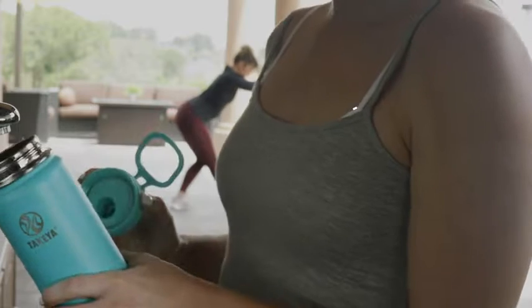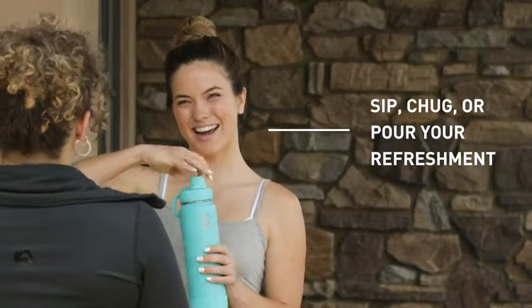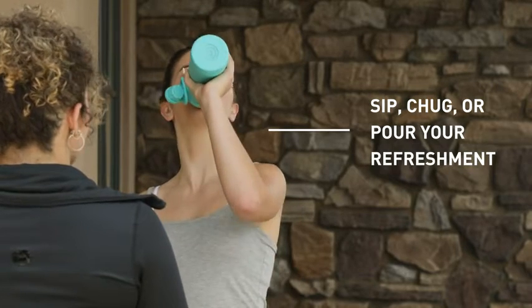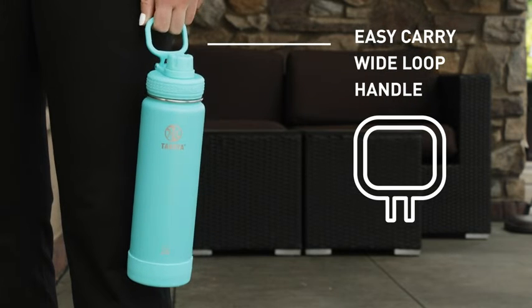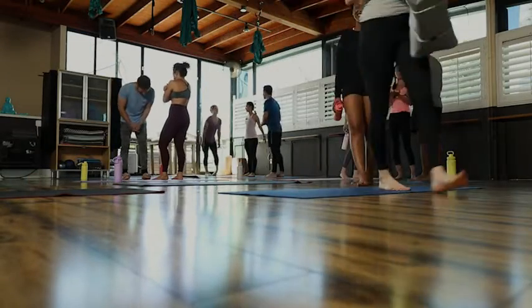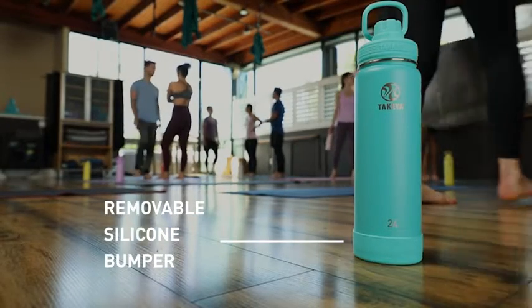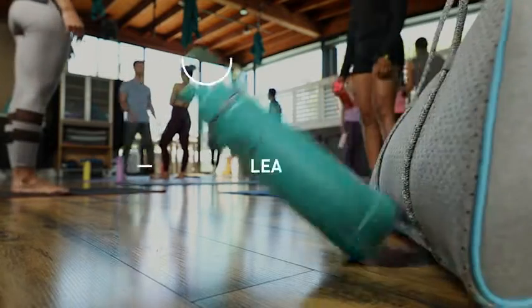with the drinkability of our insulated spout lid, which lets you sip, chug, or pour your refreshment without removing the entire lid. Our unique wide-loop handle is perfect for hydrating on the go. We added a removable silicone bumper to minimize the inevitable dents and dings and allow for a quiet set-down in class. And the leak-proof twist cap protects your beverage from spilling.